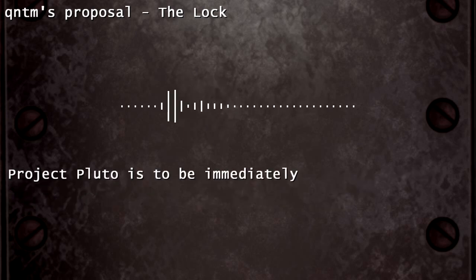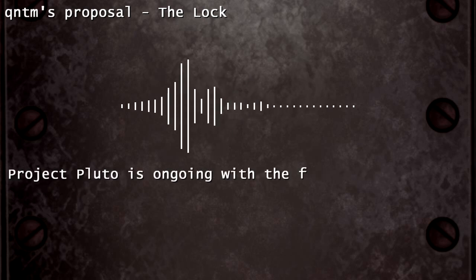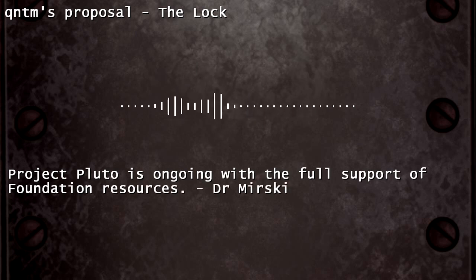Project Pluto is to be immediately terminated. — Dr. Hack. Project Pluto is ongoing with the full support of Foundation resources. — Dr. Miski.